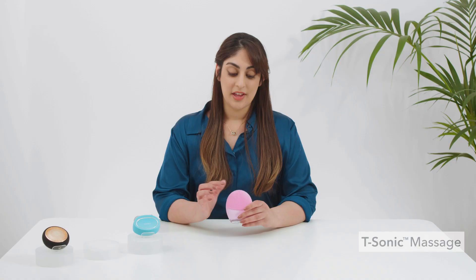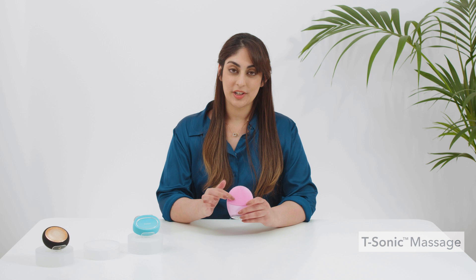The benefits of using LUNA is that it cleanses the face and neck much more efficiently than by using hands alone, while exfoliating any dead skin cells and also firming the skin and boosting radiance. LUNA uses a technology called T-Sonic Massage to cleanse the skin. The massage works by temporarily dilating pores so that the silicone touch points can then reach deep in to clean out all the dirt, sweat and oil that would otherwise clog up your pores.